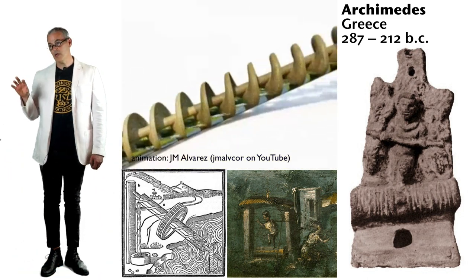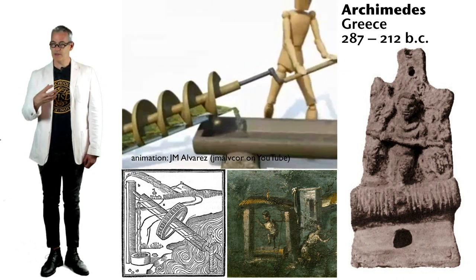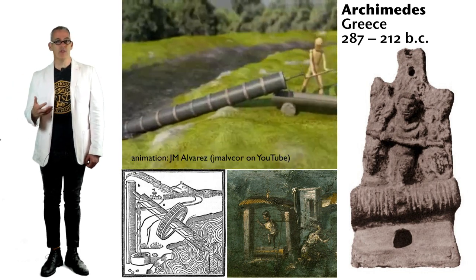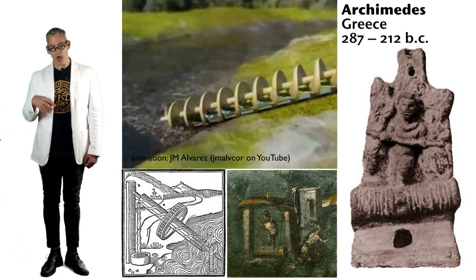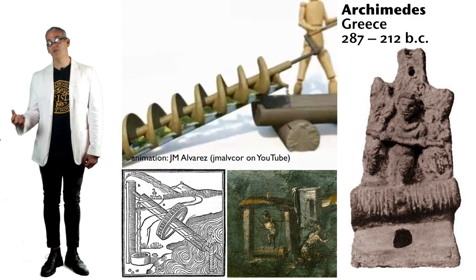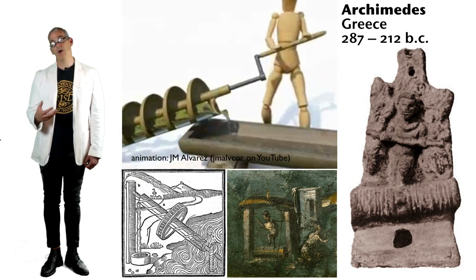The Archimedes screw is essentially a screw in a cylinder — a captured screw. So instead of driving into something, it pulls water up. They were used throughout the world by cultures that needed to move water from the river into the farmlands. You couldn't rely on just the strip of land next to the river to produce enough food, so moving water away from the river into farmland was a really important part of agrarian living, and the Archimedes screw made that possible.